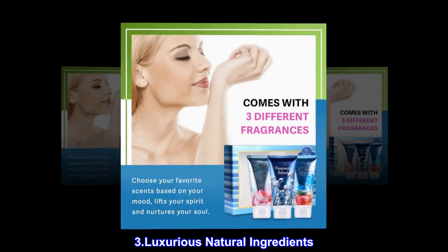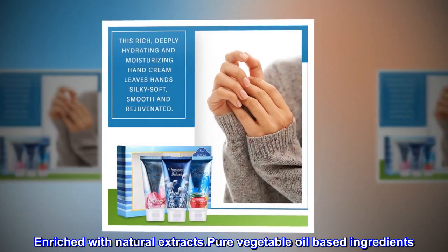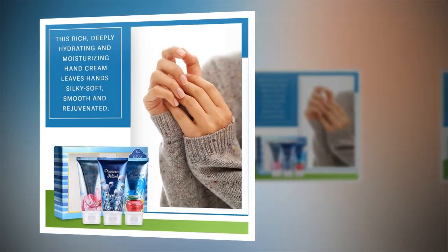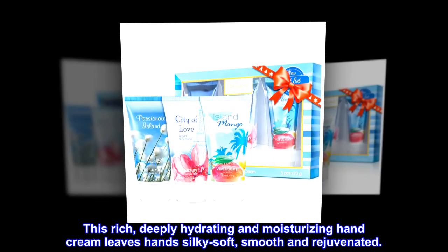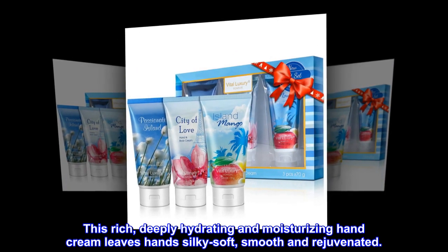Luxurious natural ingredients. Enriched with natural extracts and pure vegetable oil-based ingredients. This rich, deeply hydrating and moisturizing hand cream leaves hands silky soft, smooth and rejuvenated.